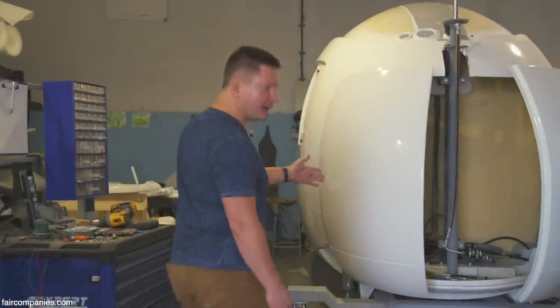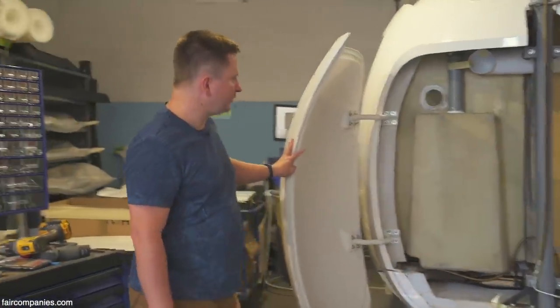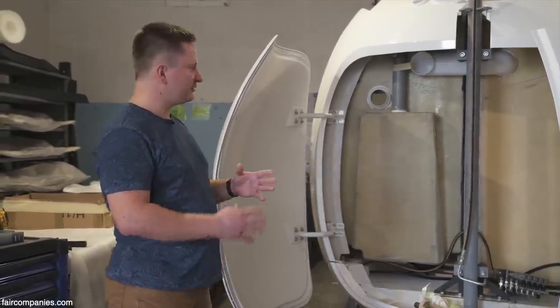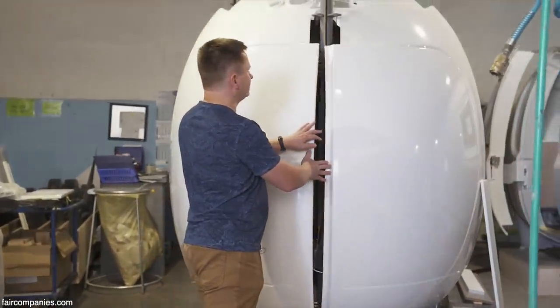This is the bare body of the capsule. The back compartment is where all the technical organs of the capsule go, including hydraulic controls. All of that goes inside this sheltered space.